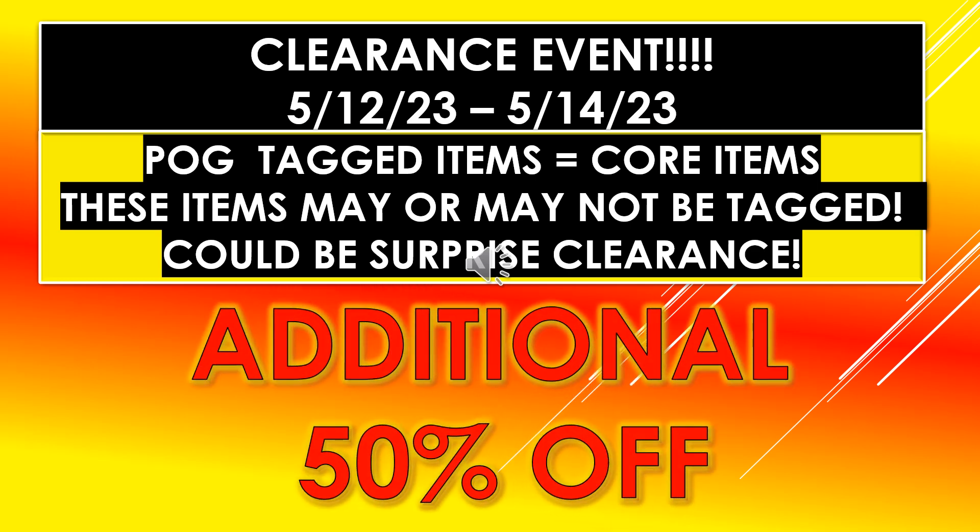The POG tagged items are core items. These items may or may not be tagged. I went into one store today and they actually had the laundry detergent still on the main shelves with the orange clearance stickers on the items. So if you don't see it on the tables they sometimes put out, make sure you go look on the main detergent aisle. Whatever price they have tagged on there, it's going to be an additional 50% off.